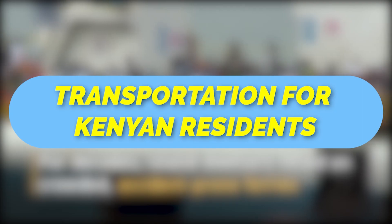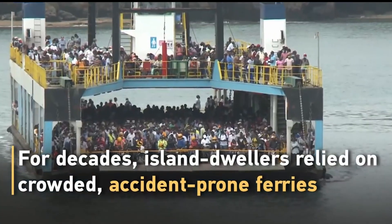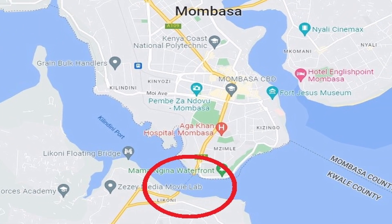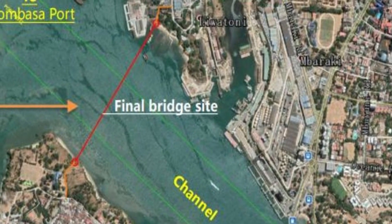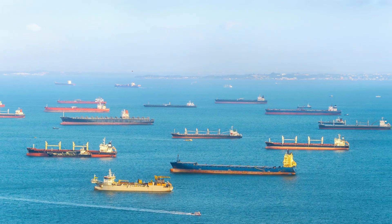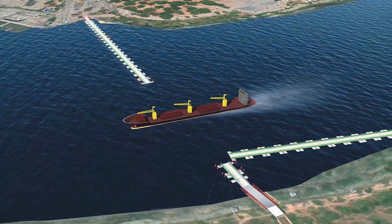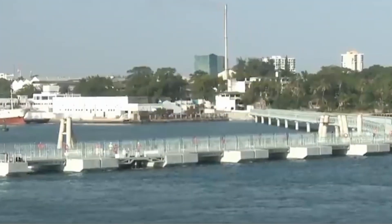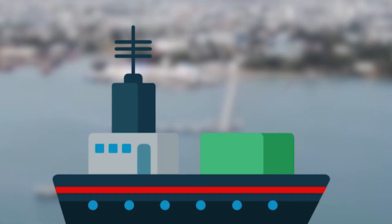For decades, residents of Mombasa relied on crowded, accident-prone ferries to access the southern suburbs of Kenya's largest port city. Building a bridge to replace it would be difficult given the waterway's soft, sandy bottom and the importance of the channel to shipping traffic. Chinese engineers crafted a solution: the Liwatoni Floating Pedestrian Bridge, built by China Road and Bridge Corporation, is the first of its kind in the region capable of swinging open automatically to allow ships to pass.